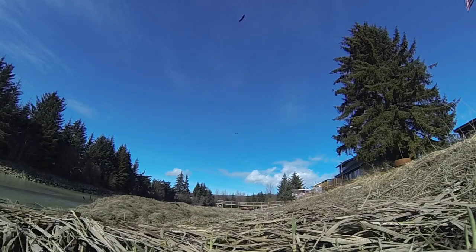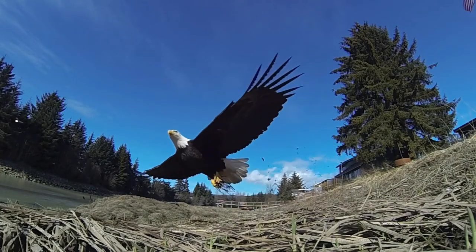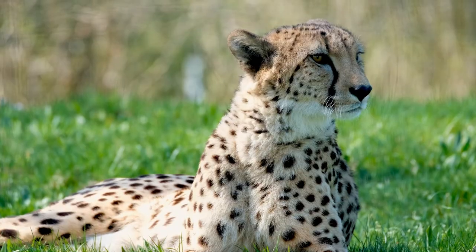Eagles can fly between speeds of 30 to 60 miles per hour, and even faster to dive for prey. Diving from the sky is called a stoop, and they can do this at up to 100 miles per hour, or 160 kilometers per hour — that is faster than the fastest land mammal, the cheetah.